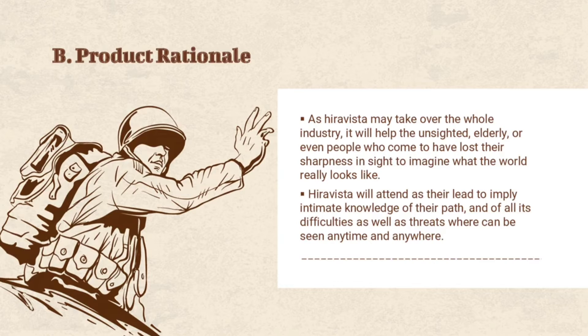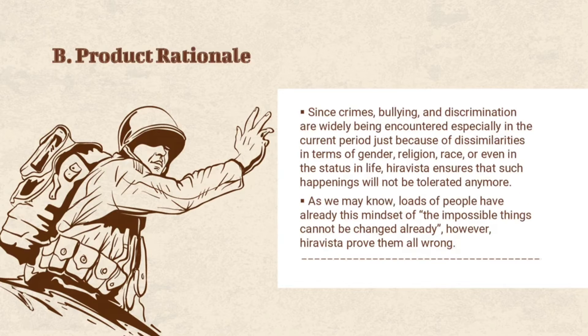And because of this, we have come up with Hiravista. Hiravista will serve as their lead to imply intimate knowledge of their path and all its difficulties as well as threats, wherever they may be. For blind persons, as most of them cannot exactly live a normal life similar to what ordinary people do, with the specified product Hiravista, they are now able to execute their tasks independently. Since crimes, bullying, and discrimination are widely encountered especially in the current period — just because of differences in gender, religion, race, or status in life — Hiravista ensures that such happenings will not be tolerated anymore.